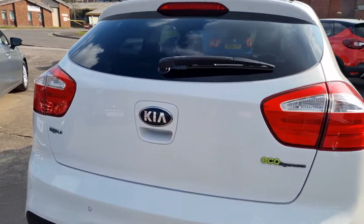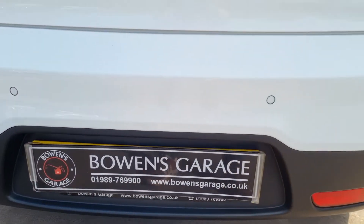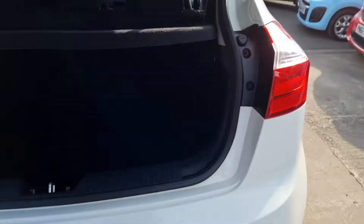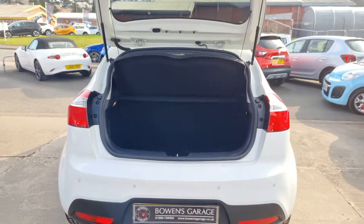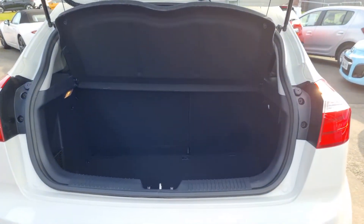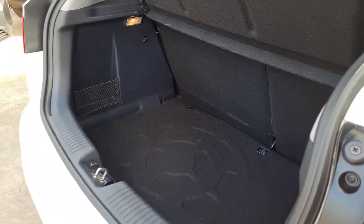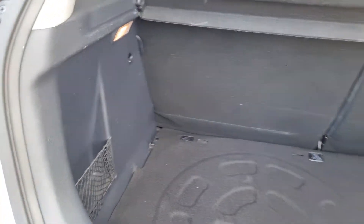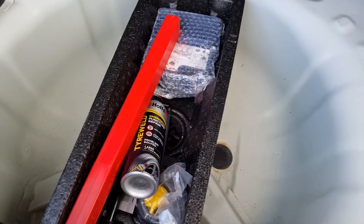Pretty sharp looking car. At the back we've got the parking sensors, and then into the load space itself — a really good sized boot for this type of car. The parcel shelf is intact, you've got split-folding rear seats and a really good amount of load space. There's a cargo net on one side and underneath you've got your inflation kit and compressor.